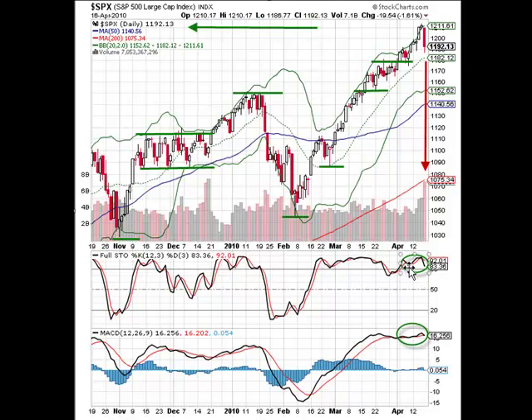The stochastics is not really indicating too much other than there was a crossover, which one would expect on such a bearish day. But it didn't cross below the overbought line of 80. The MACD is flat right now, and so is the histogram.